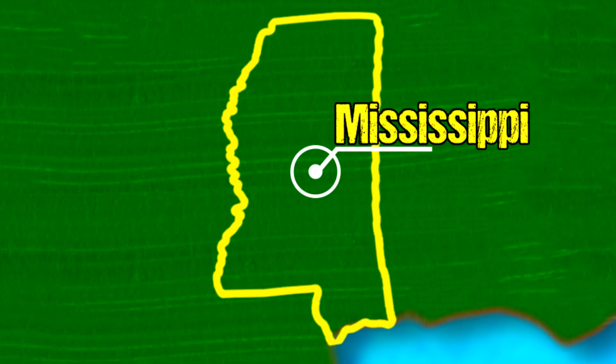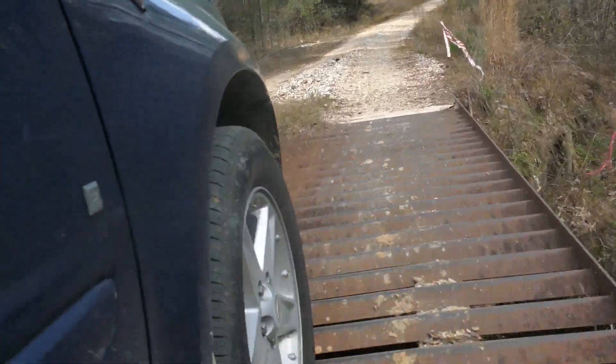Today, we're heading to the uplands of South Mississippi, to an area where there's been a reported diamondback sighting quite recently.